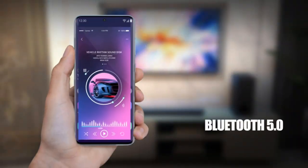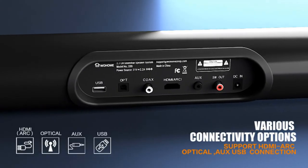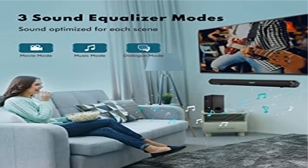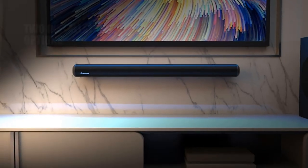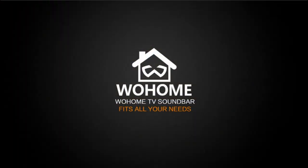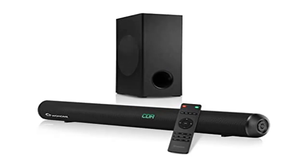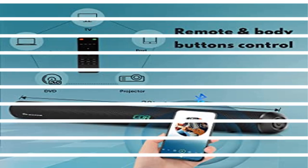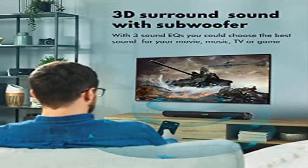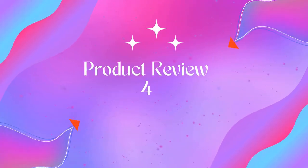Four sound equalizer modes with DSP technology bring amazing clarity and precision, letting you enjoy all the details of dialogue, music, gaming, and movies. Supports EQ modes including music, movie, news, and 3D modes. Multiple connections available: wireless Bluetooth 5.0 for all Bluetooth-enabled devices such as smart TVs, phones, tablets, and PCs. Wired connections include HDMI ARC, optical, coaxial, and auxiliary for TVs, projectors, and DVD players. USB 2.0 supports USB flash drives to play MP3 music.